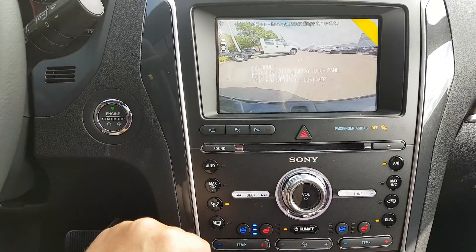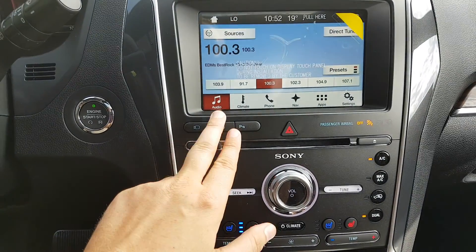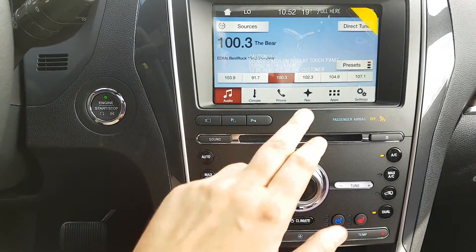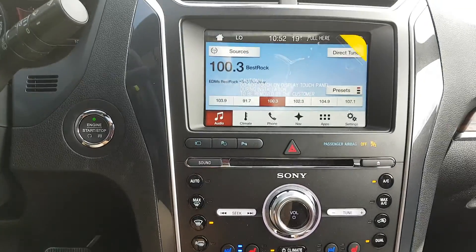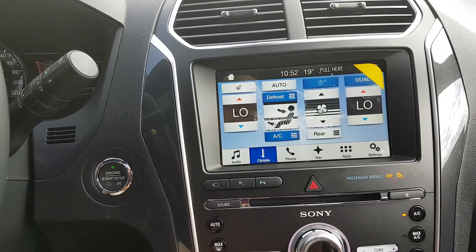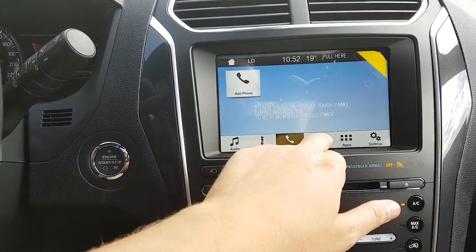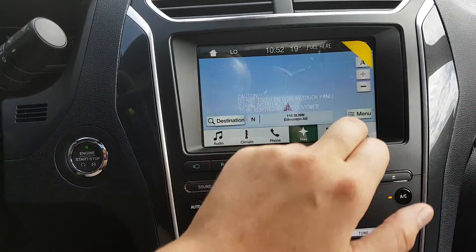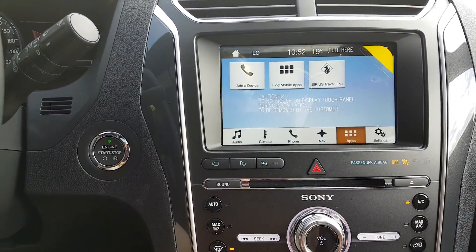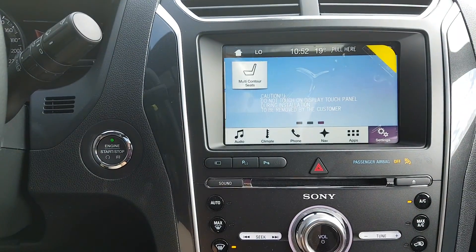This vehicle also comes equipped with a reverse camera. You also have park assist and hazard lights. Within the sync system you also have electronic dual zone climate control complete with a heated steering wheel. You can sync your phone through this unit, check out the navigation, sync your apps, and check your other settings as well.